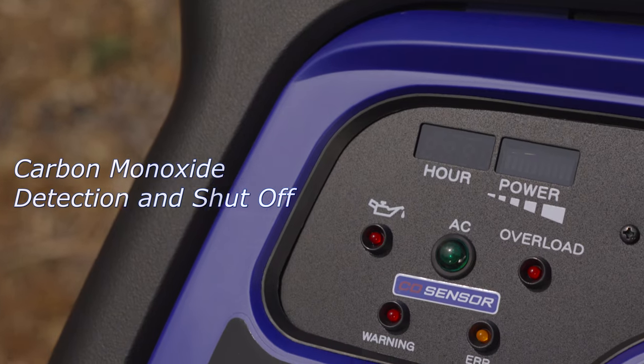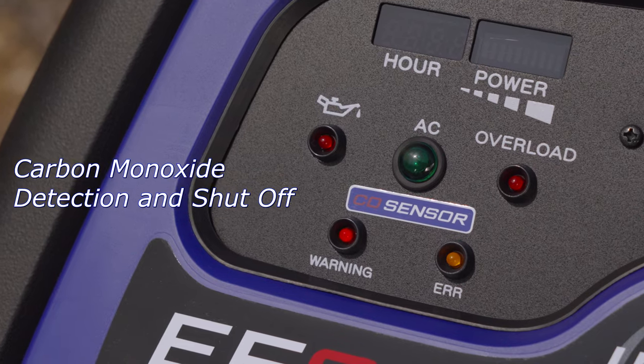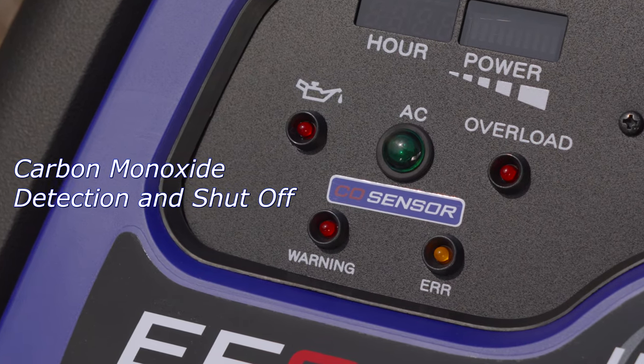Yamaha's powerful performance is enhanced with the safety of a CO sensor that automatically shuts off the engine if high levels of carbon monoxide are detected.